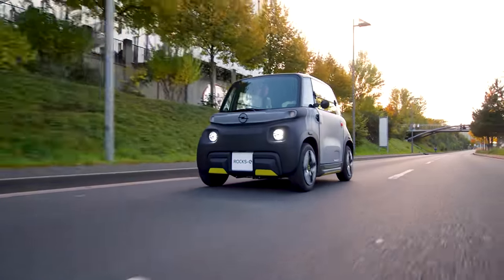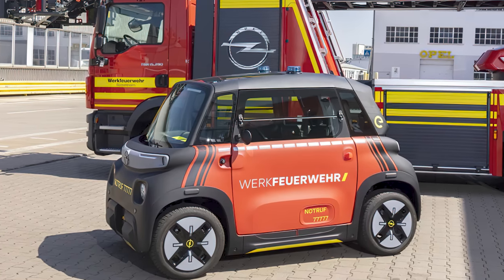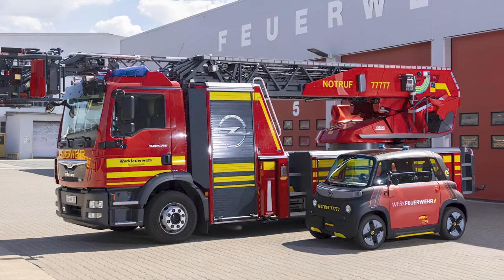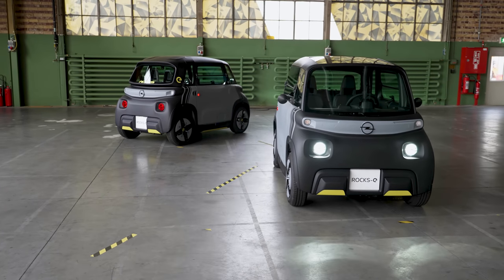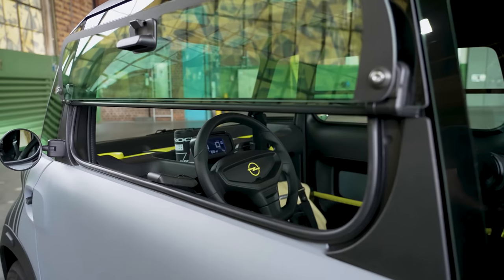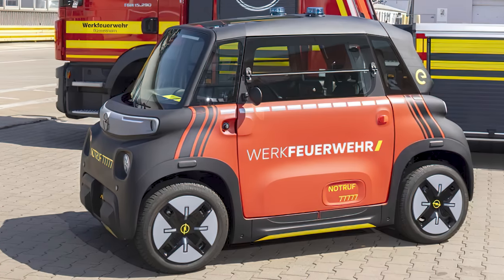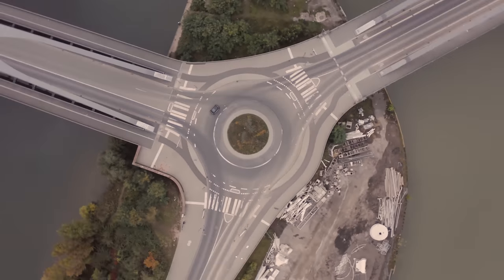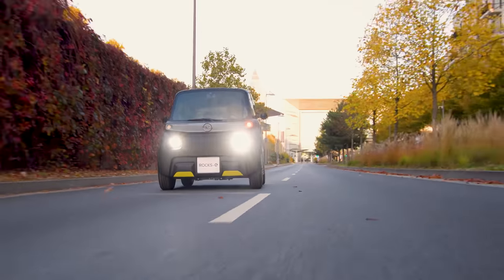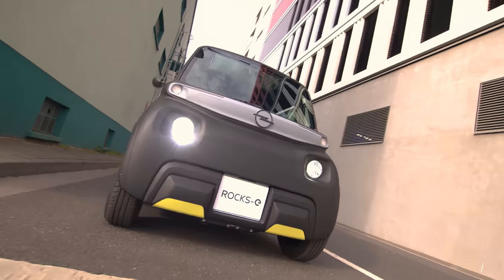Opel is a company of vision, and they see the potential that something like the Rocks E offers not only the everyday civilian, but the emergency services, such as the fire brigade. That's why they made a Rocks E specifically for one of their fire brigades at one of their plants, with a unique signaling system, front flashers, and emergency numbers.